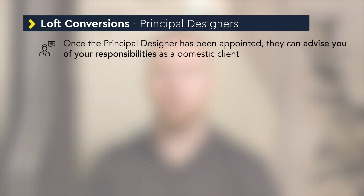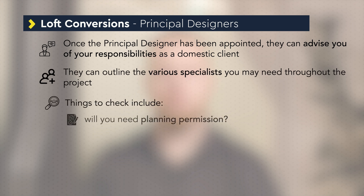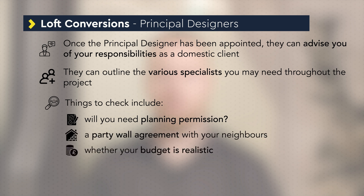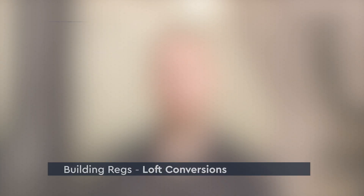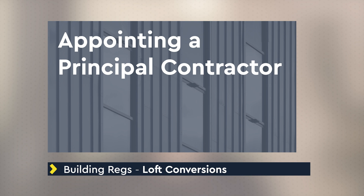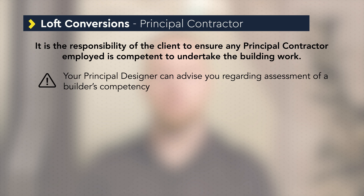Things to check include whether you need planning permission, whether a party wall agreement with your neighbours is required, whether your budget is realistic and whether you've allowed realistic time to design and construct the works. It is also the responsibility of the client to ensure any principal contractor employed is competent to undertake the building work. Your principal designer can advise you regarding assessment of a builder's competency.